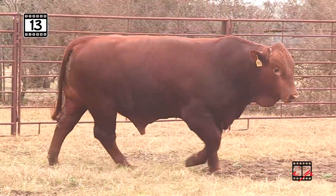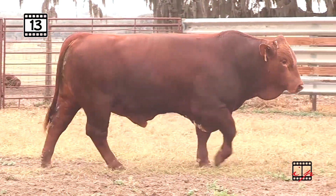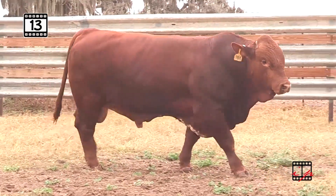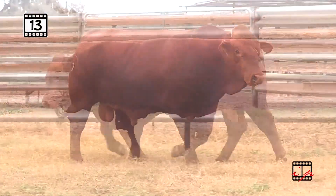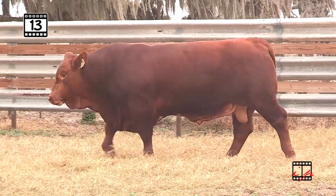Birth weight of 65, great cavities, milk of 11 — awesome maternal there coming from Fusion. Yearling weight bumping 1100 and a ribeye of 15 inches. You've got the $M, you've got the scan, you've got the genetics — Cowboy Cool. Total ratio score 112.0.